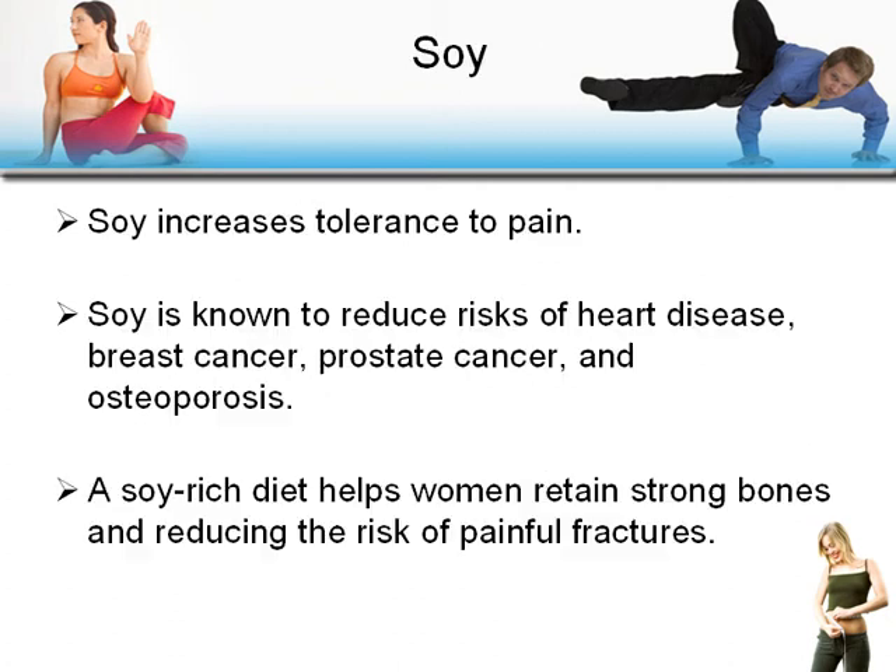Soy: soy increases tolerance to pain and is known to reduce the risks of heart disease, breast cancer, prostate cancer, and osteoporosis. A soy-rich diet helps women retain strong bones and reduce the risk of painful fractures.